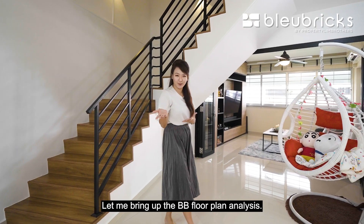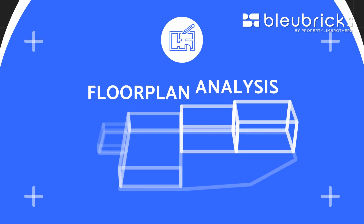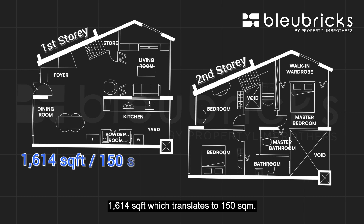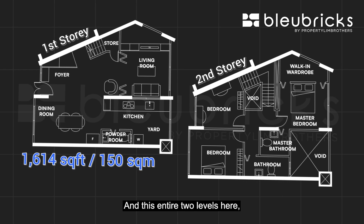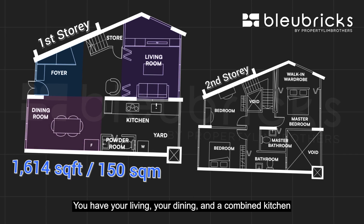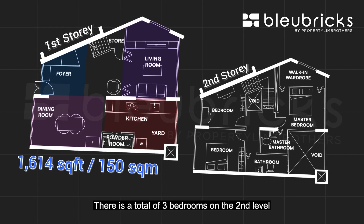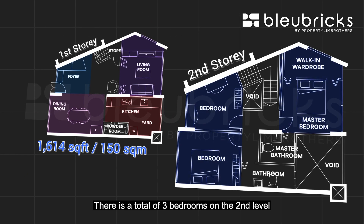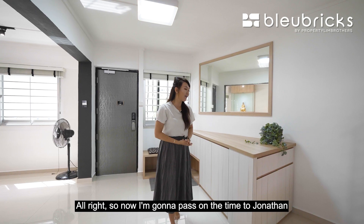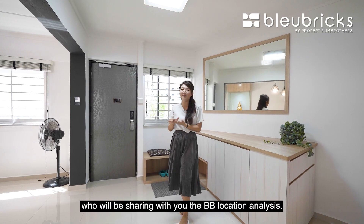Let me bring you the BB floor plan analysis. This is an EM of 1,614 square feet, which translates to 150 square meters. Out of this entire two-level unit, it features a huge foyer. You have your living, your dining, and a combined kitchen already integrated together with your balcony. There is a total of three bedrooms on the second level plus two bathrooms and a bonus bathroom on the first level. Now I'm going to pass on to Jonathan, who will share the BB location analysis.